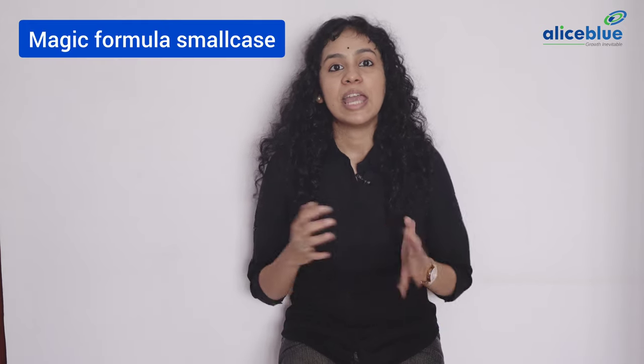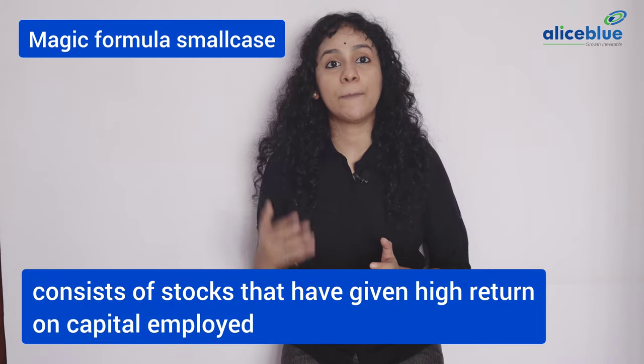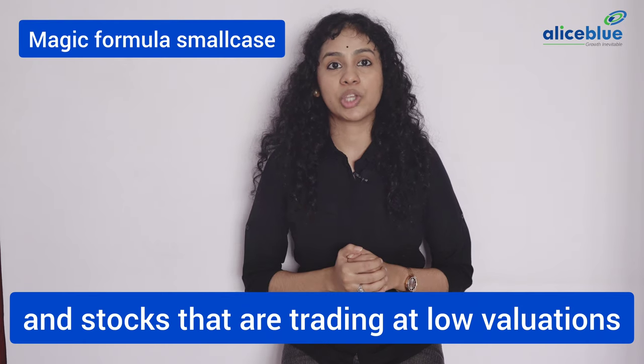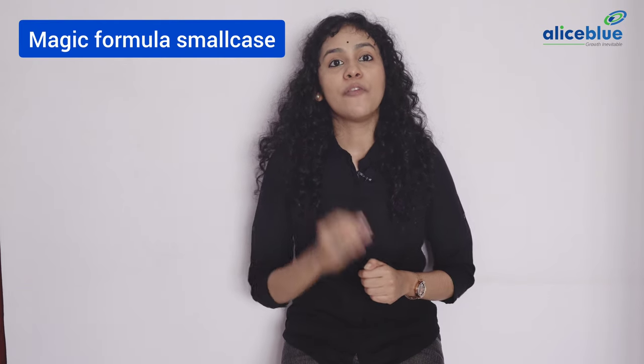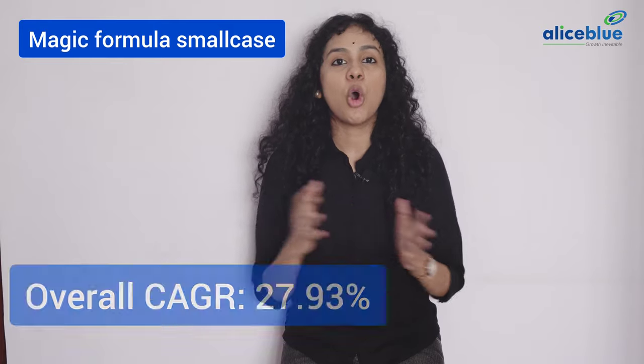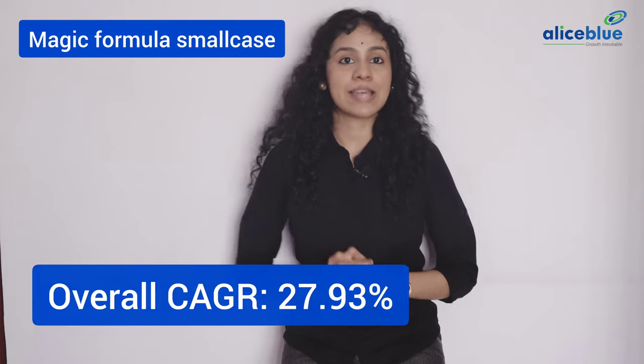Magic Formula Small Case. It consists of stocks that have given high return on capital employed and stocks that are trading at low valuations. This small case follows the world-famous Joel Greenblatt's Magic Formula Investing Strategy. The overall CAGR is 27.93% and it is high risk.